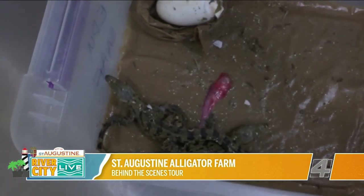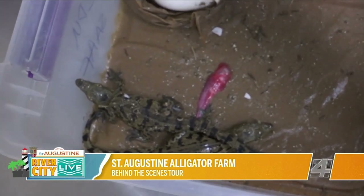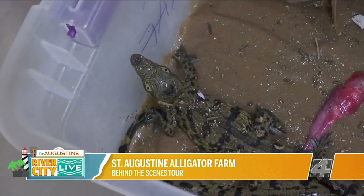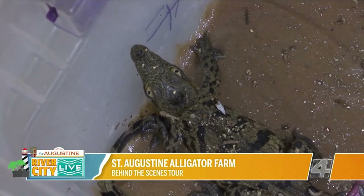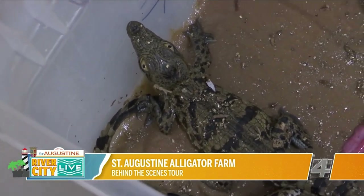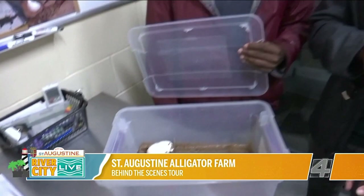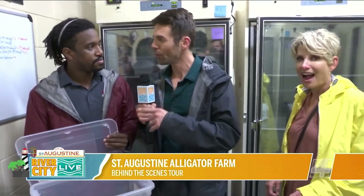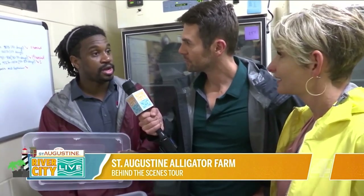Now, what about temperature — does that change what their sexes are? It definitely does. For crocodilians it's a little strange; there's a gradient temperature. For reptiles in general, the saying is 'hot chicks, cool dudes.' So the warmer the temperature, the more likely it's a female; the cooler the temperature, the more likely it's a male. You mean to tell me that when they're in the egg, we don't even know what they're going to be yet? They're not done — it all depends on what the temperature is when they are incubating. The environment plays such a huge role, and that's why we bring those eggs into our incubation chamber — to make sure we are sometimes breeding out either males or females, depending on what the population and species calls for.